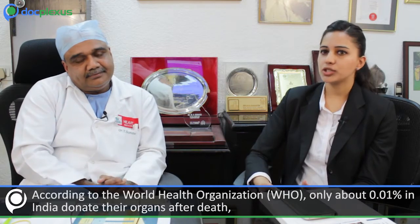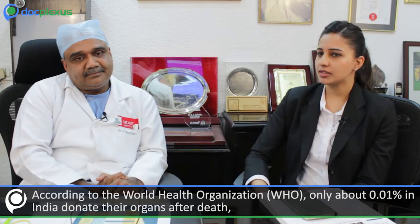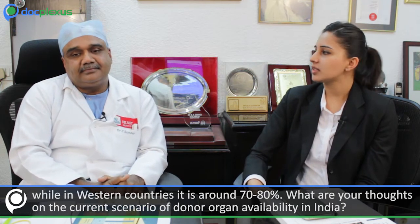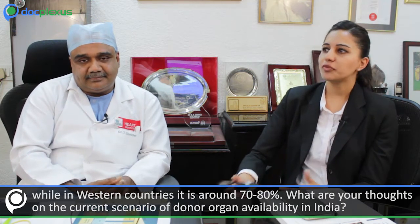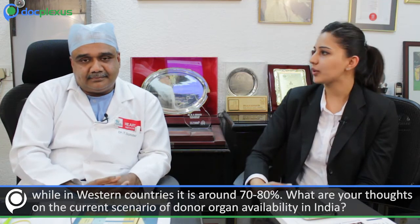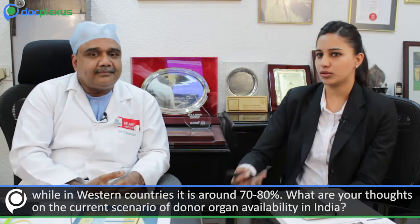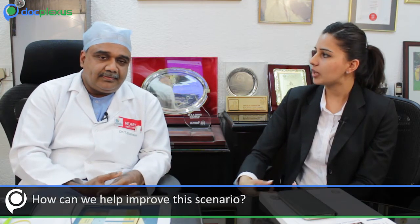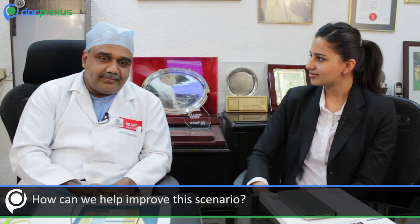According to the WHO, only about 0.01% in India donate their organs after death, while in Western countries it is around 70 to 80%. Can you elaborate on how we can improve the scenario of donor organ availability? By giving the example of Tamil Nadu, we can identify clear pointers that will improve donation rates.